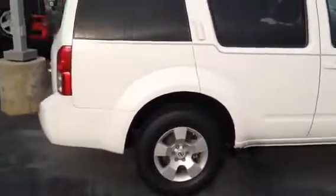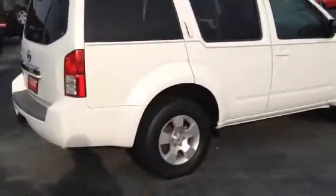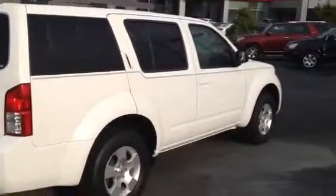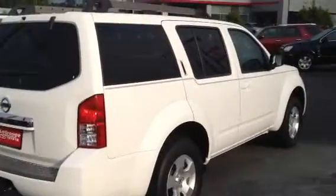Beautiful vehicle. Makes somebody a great vehicle for several years to come. Just give me a call at 706-882-2963. My name's Tillman. All you've got to do is give me a call. We'll get together. Thank you.